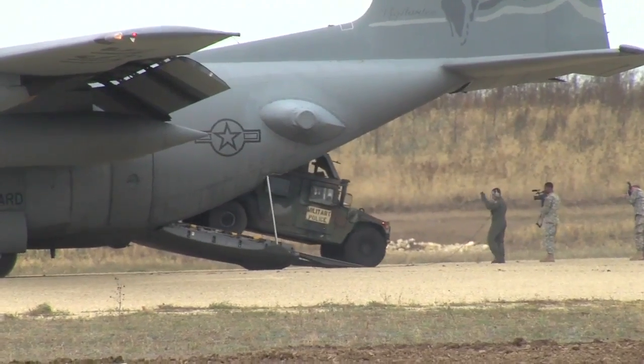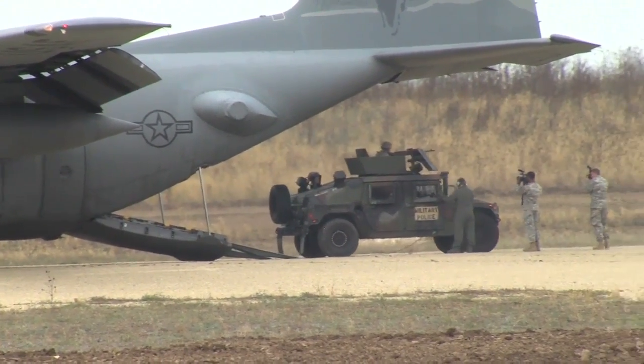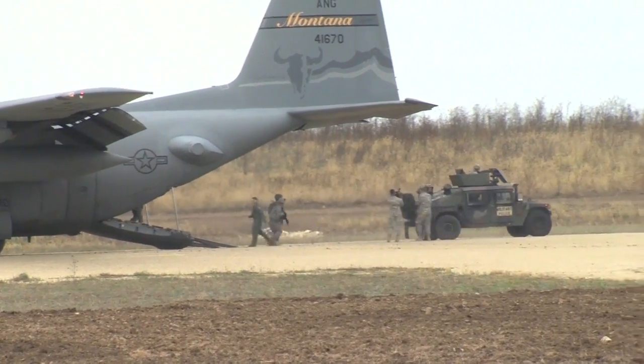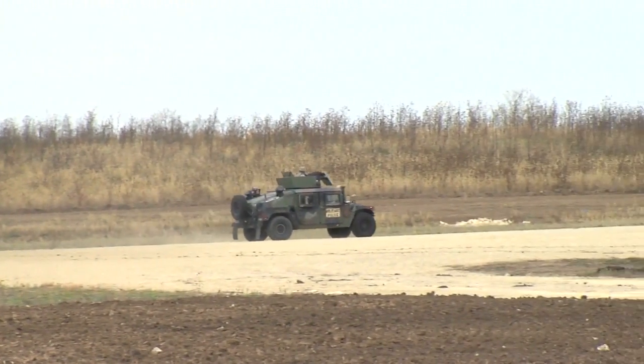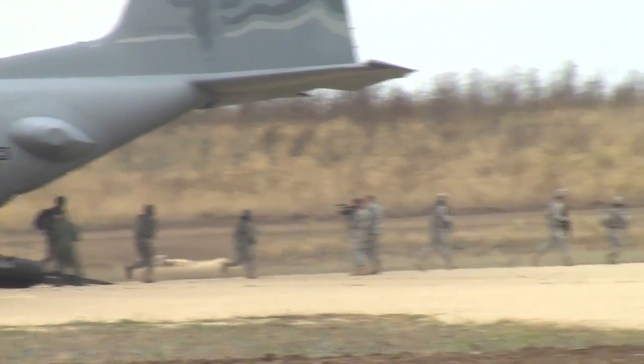For this exercise, the Montana Air National Guard provided the C-130 cargo plane, a versatile aircraft designed to use short, unpaved runways in remote areas. Fort Riley's 97th Military Police Battalion took advantage of the training opportunity and provided soldiers and equipment for the practice run.